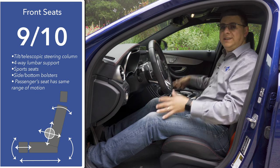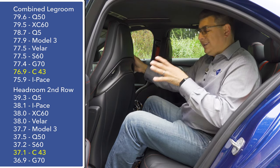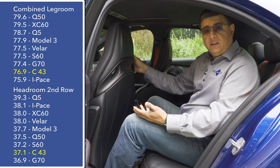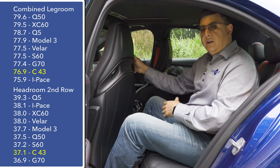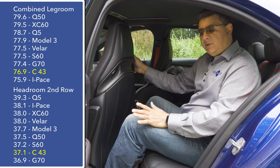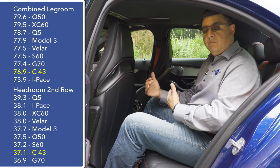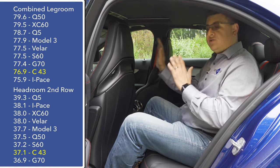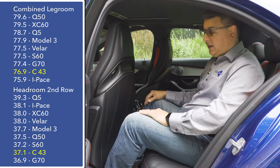We also have a powered tilt-telescopic steering column with a decent range of motion, and the passenger seat has the same range of motion as the driver's. Hopping into the back seat, we find less leg room than in the Infiniti Q50 or Volvo S60, and also less room than in a Tesla Model 3 — which is a little surprising since the Model 3 is about the same overall size. Much of that comes down to the Model 3's efficiency: a shorter hood because there's no engine, and a tidier back end, resulting in more leg room and headroom.